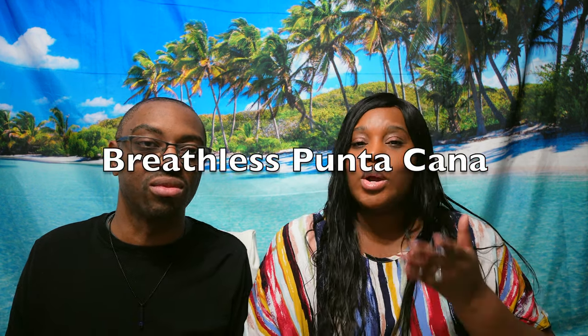Hello and welcome to Nonstop Adventures. My name is Carisha and I'm Leroy, and today we are here with a resort review. We are reviewing Breathless Punta Cana Resort and Spa — super excited about this one.